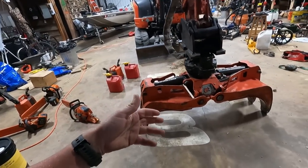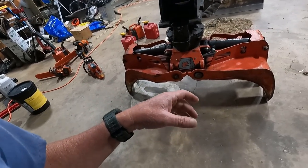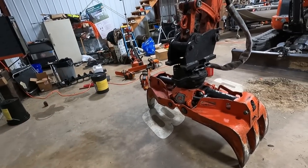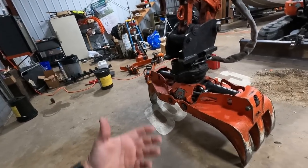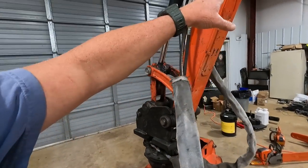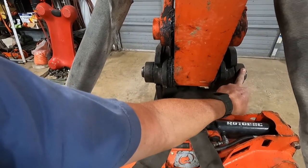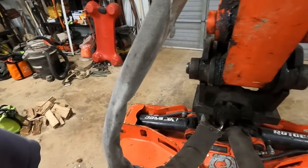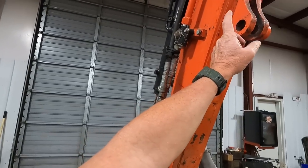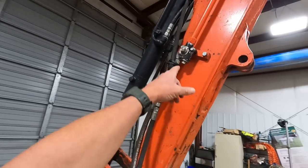The machine with that grapple will pick up approximately 3,600 pounds. With the bucket and thumb on it, it'll get up around 3,900 — right around 4,000 pounds if you do it right. I do have the thumb sitting over under the table. All I've got to do to put it back on is take these spacers off, slide the pin out, pin the thumb back on, and hook the hydraulics up.